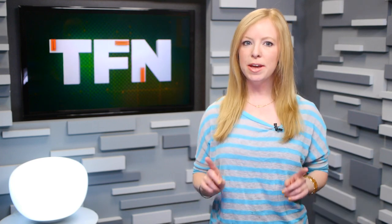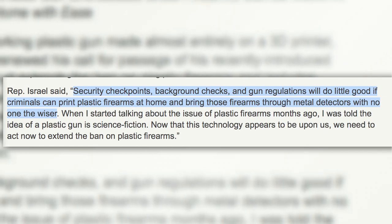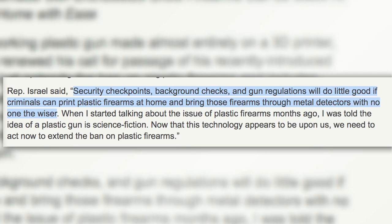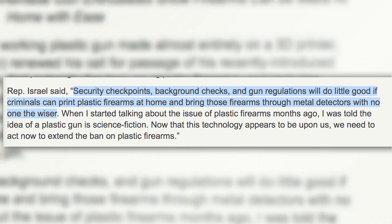According to federal gun laws, it is legal in some cases to make your own firearm as long as you're not selling them and as long as you comply with the safeguards ensuring that they can be found by metal detectors. That's a major concern of politicians like Senator Chuck Schumer and Congressman Steve Israel, who are calling for a ban on 3D printed weapons because they can be made undetectable so easily. Israel says security checkpoints, background checks, and gun regulations will do little good if criminals can print their own plastic firearms at home and bring those firearms through metal detectors with no one the wiser.